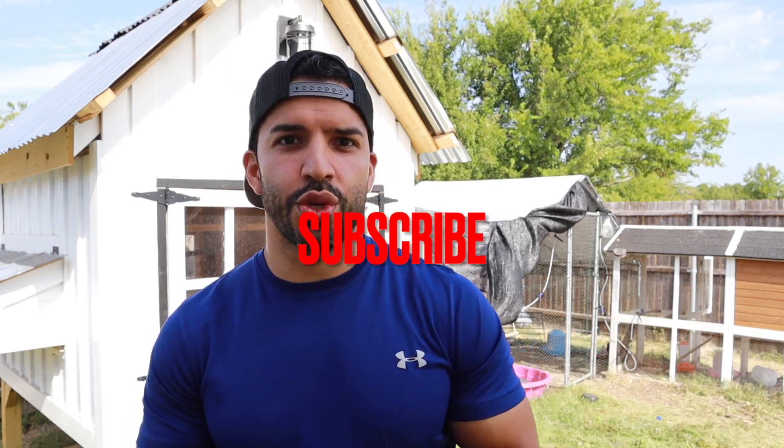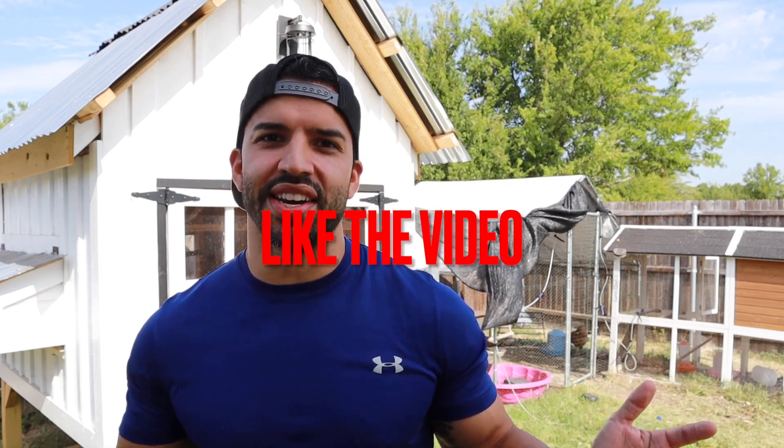If you like what you're seeing here on the channel, please don't forget — especially if you're new — to hit that subscribe button for more useful videos and tips such as this. Also hit that notification bell so you can stay up to date with every video as soon as it releases, and give us a like because it just helps us out a ton here on the channel.